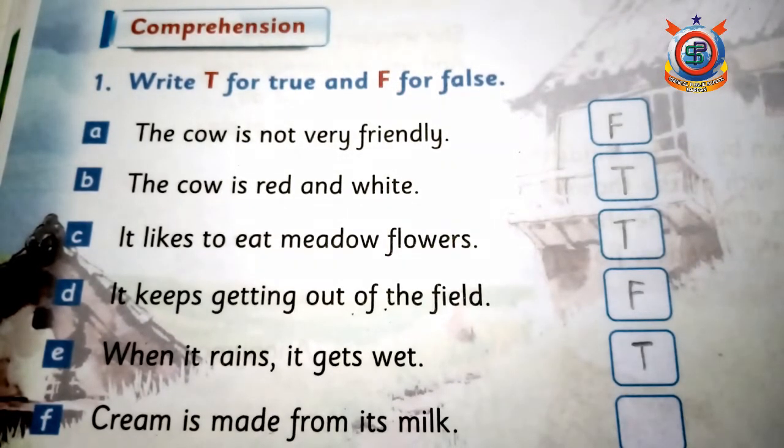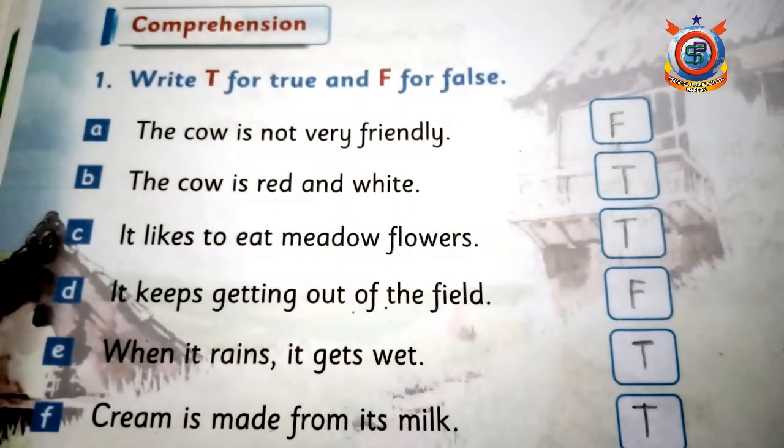اگلا statement ہے: 'Cream is made from its milk' — cow کے دودھ سے cream بنتی ہے، یہ بالکل correct ہے، تو یہاں T لکھیں گے۔ Okay.